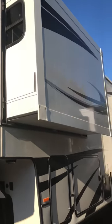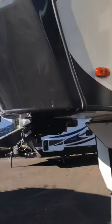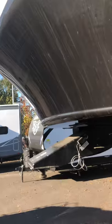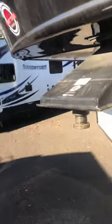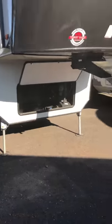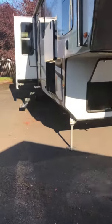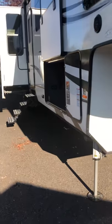Looking at the full side, you've got your bedroom slide, your kitchen slide, and in the back your entertainment slide — which will be a couch inside. Now we're going inside. This is a Big Country, so it's definitely a really luxurious model.